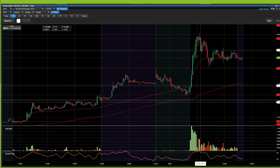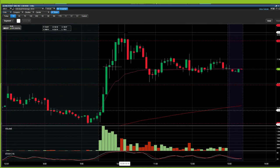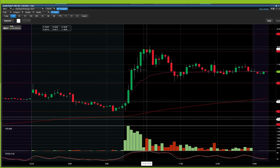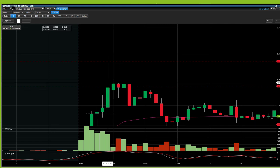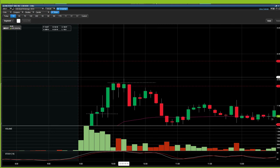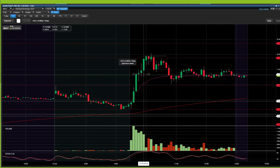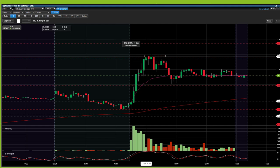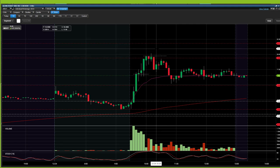Once MBOT topped out into the $19s, there was a nice trap above $19.70. This is a very good example of why you don't want to be buying random breakouts or chasing — there were lots of buyers who saw a flat top breakout above $19.70 and bought the very top, and it had a huge reversal right away. If you miss the move, just wait for a pullback. You do not want to chase these spikes. Chasing spikes and buying the very top due to FOMO is probably the number one way traders blow up their accounts.